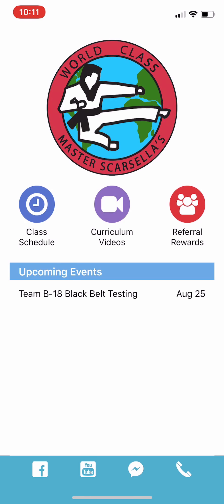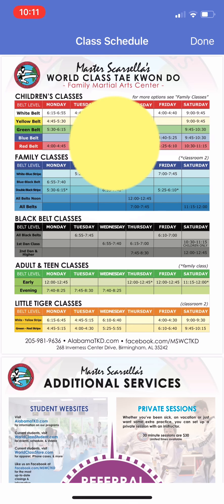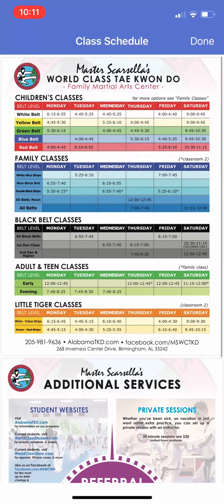The three main buttons on the screen will be everything that we need from day to day as far as being a world-class student. We have our current class schedule that will load, and you can see front and back.